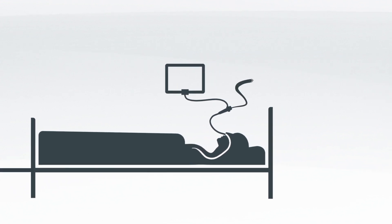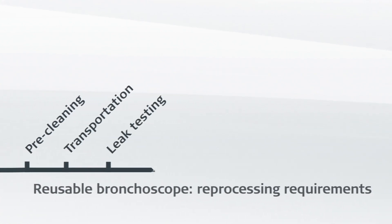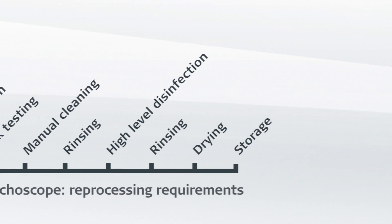Each time it is used, a reusable bronchoscope needs to be pre-cleaned, transported, leak-tested, manually cleaned and rinsed, disinfected and rinsed, dried and stored.